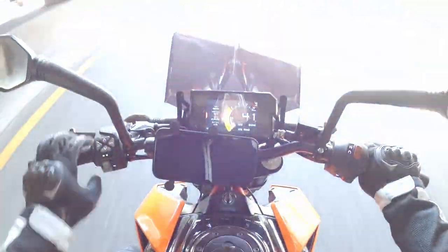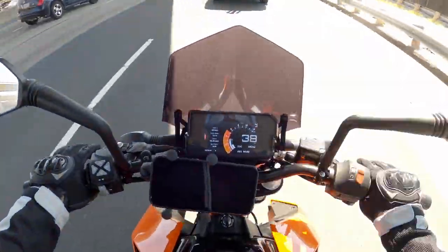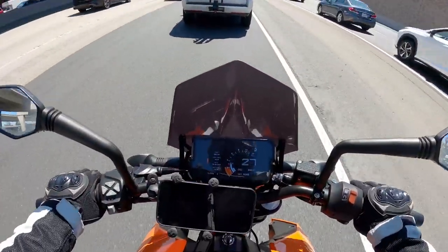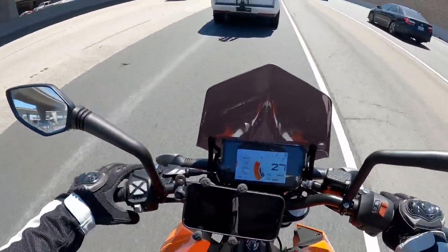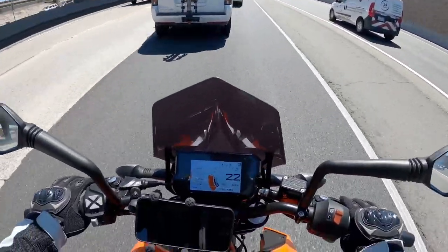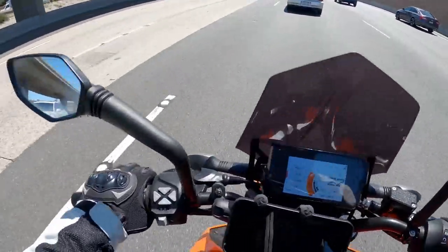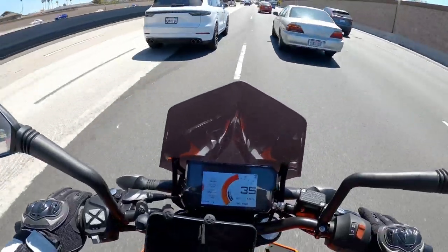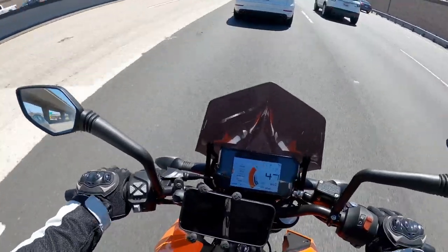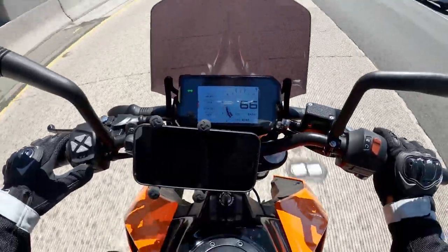You'll notice how it changes the dash light scheme to dark when I'm under an overpass or in a darker space, then goes back to light again. If you're worried about this bike having enough power — if you weigh less than me, you definitely won't need more. This thing gets me up to speed on the freeway with no problem and very quickly.